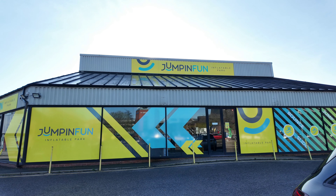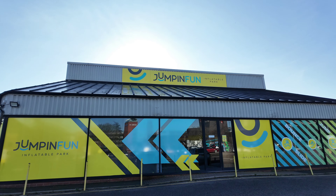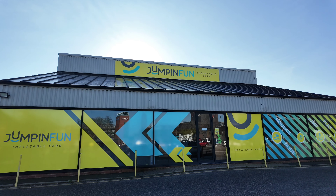Hi everyone, today we're at Jumping Fun in Derby. It's a beautiful day, blue skies, so it's our first time visiting this place.